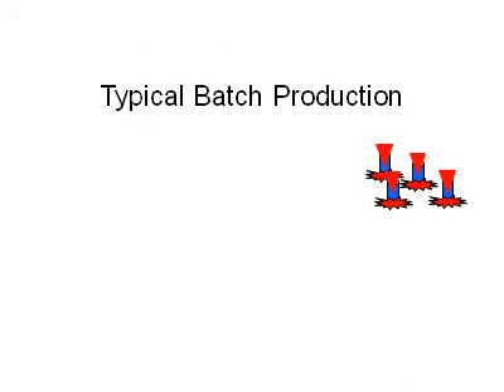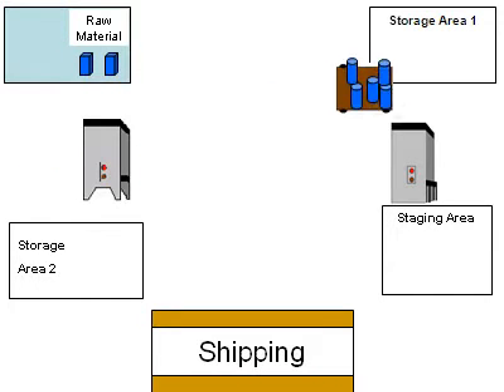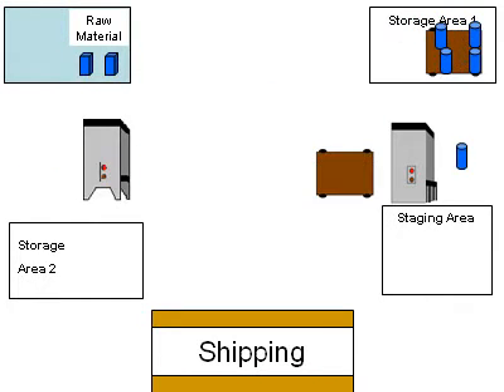In a typical batch production, material is mass-produced with no consideration to the demands of actual customer orders, usually following a projected production schedule. Each process runs independently and the material is stored between operations, sometimes for long periods of time.